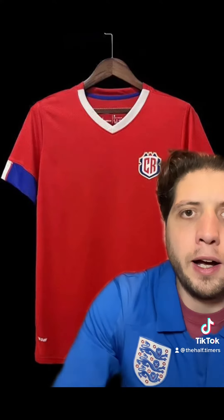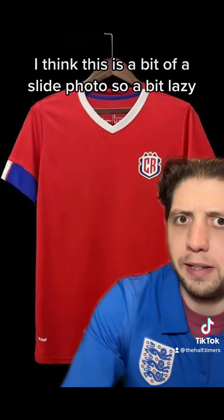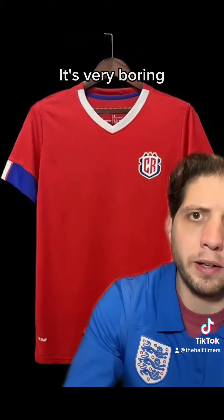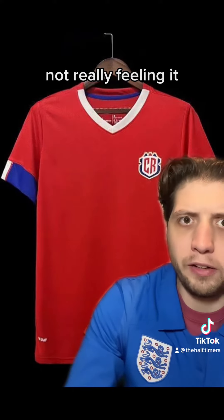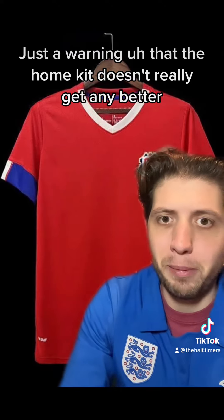I'm going to start off with Costa Rica. I think this is a bit of a snide photo, so a bit lazy from a research point of view from me. This is the shirt, there's just a New Balance logo. New Balance — I believe this is the only kit they're doing at the World Cup, and it shows. You guys are not very good at making kits, it's very boring. I'm not sure who signed this off at the Costa Rican Football Federation, but I'm not really feeling it. Just a warning that the home kit doesn't really get any better.